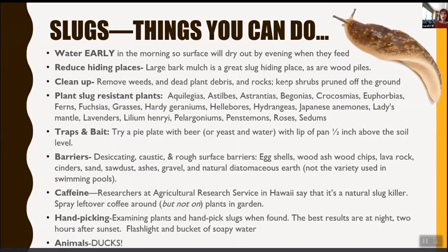Slug-resistant plants include Aquilegia (Columbine), Astilbes, Asterantias, Begonias, Crocosmias, Euphorbias, Ferns, Fuchsias, Grass, Hardy Geraniums, Hellebores — I have a group of Hellebores and they've been untouched by slugs — Hydrangeas, Japanese Anemones, Ladies' Mantle, Lavenders, Lilium Lilies, Pelargoniums, Penstemons, Roses, and Sedums. There's quite a nice choice of plants you can grow without worrying about slugs.